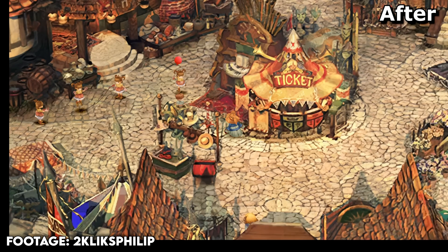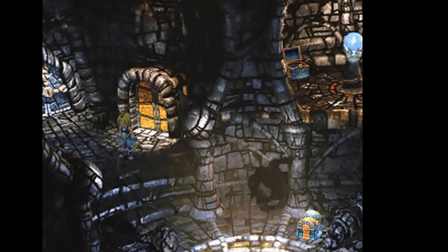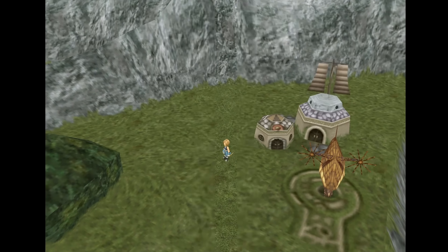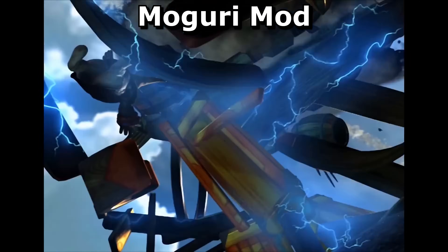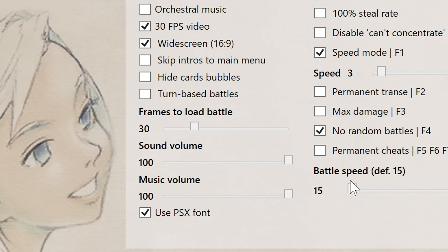They even increased the aspect ratio to 16 by 9 without stretching and making the game look off or funny. Aside from having 4K support and making this already beautiful game even better to where it makes our eyes bleed tears of joy, they also added in orchestral music, 30 frames per second cutscenes, and cheats.